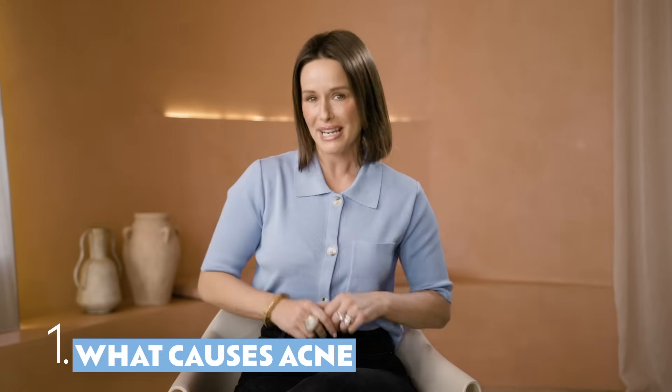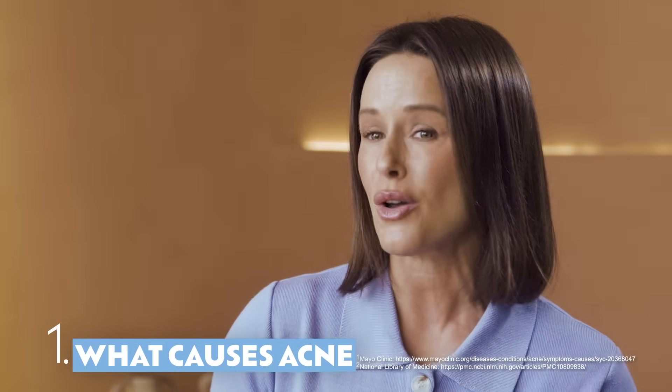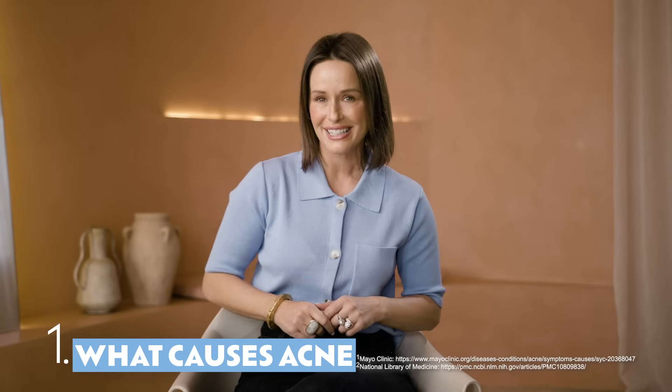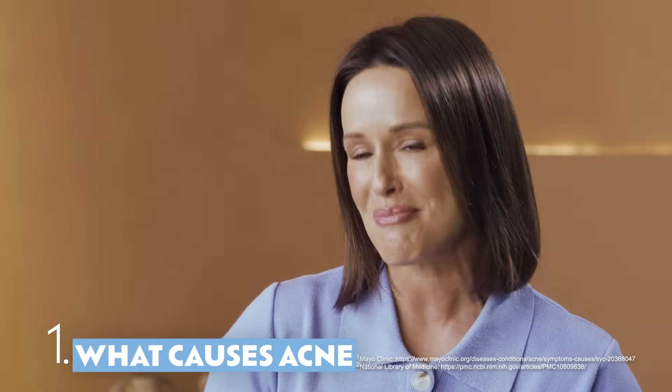Acne can be caused by many factors such as stress, a family history, diet, medications, or even being overweight. It can be hard to pinpoint what's causing yours, but there are simple things to try which may help.